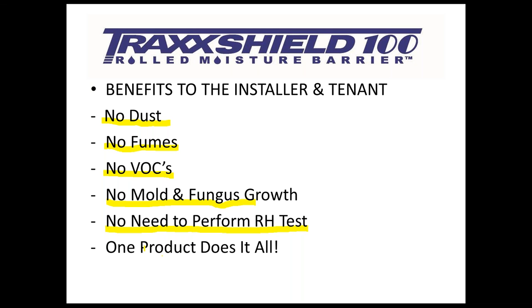When making a decision on moisture mitigation, it's one product that does it all — TrackShield 100. You don't have to think about products that mitigate to 90% or 95%. One product will get the job done, and you'll find it becomes your go-to, your new technology for installing moisture mitigation.